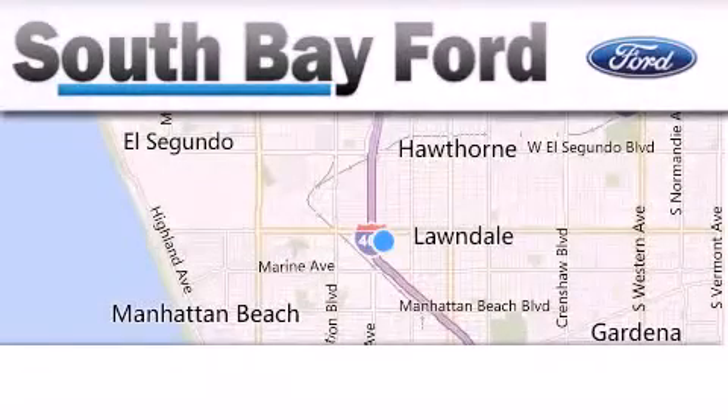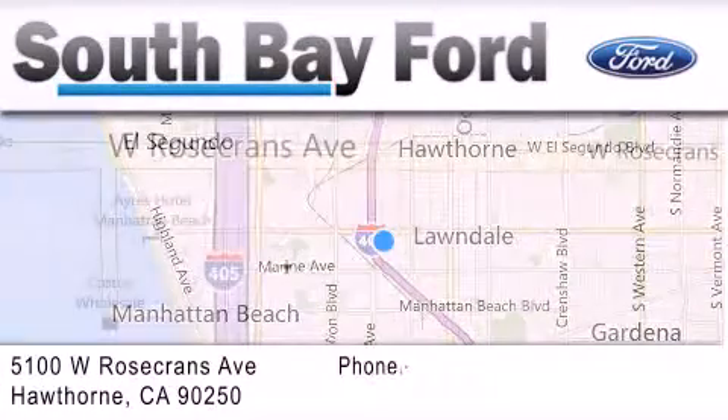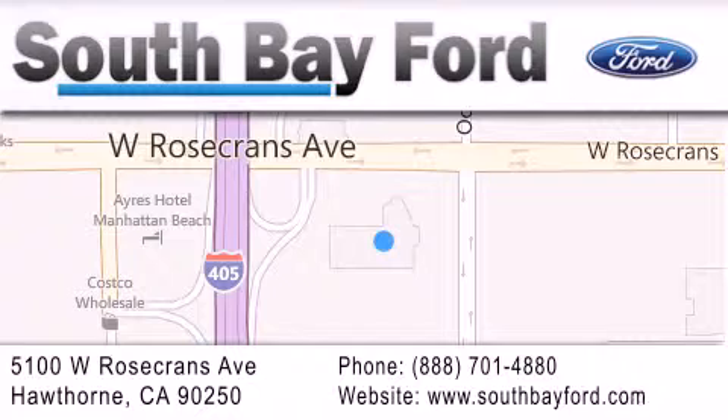South Bay Ford is your Hawthorne area Ford dealership specializing in new and pre-owned vehicles, service and parts. Stop by our showroom at 5100 West Rosecrans Avenue in Hawthorne, or visit us online at southbayford.com. We'll see you next time.